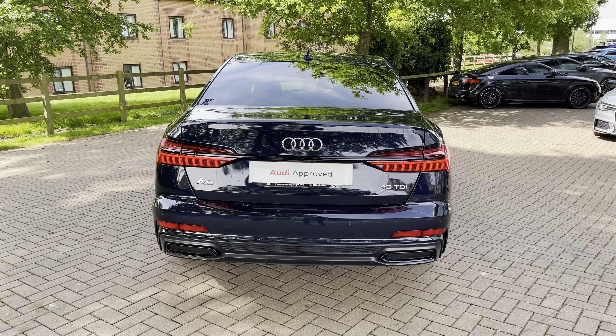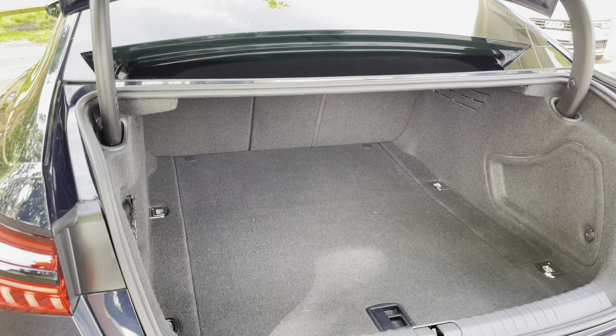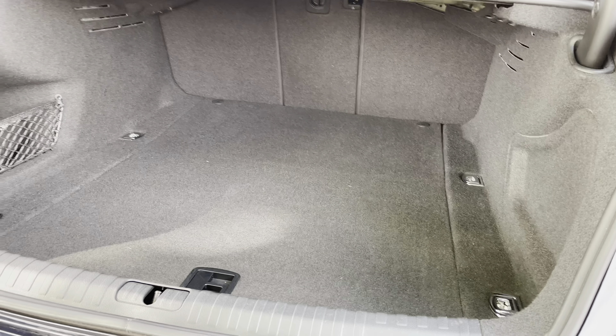With two presses of the key the boot opens very efficiently, and looking inside as you can see we've got plenty of space inside this saloon car. We can fit things in there such as golf clubs or suitcases for that weekend away, and once the seats are folded you can get larger and longer items into this stunning vehicle.